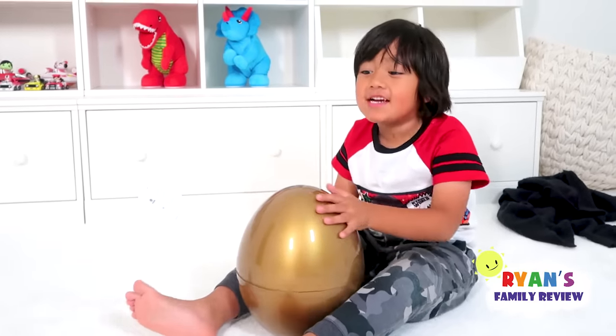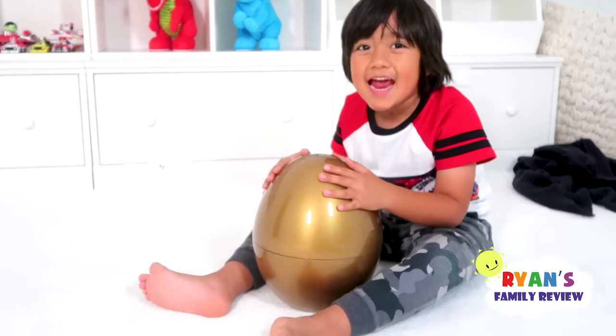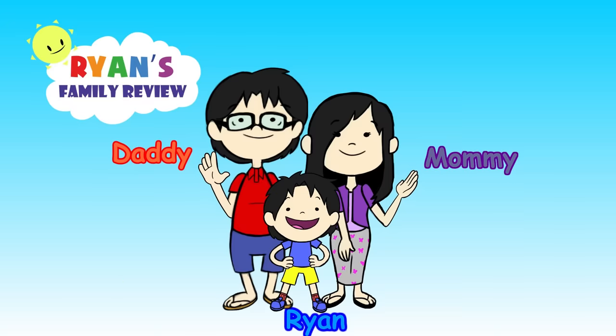Guys, now I'm going to show you a sneak peek of what's inside the golden egg! Welcome to Ryan's Family Review!